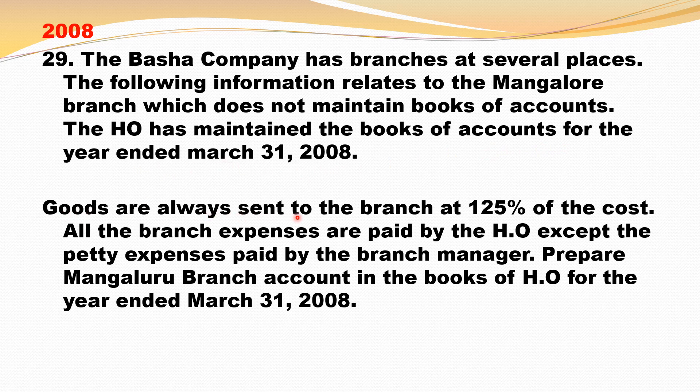Goods are always sent to the branch at 125% of the cost. 125% is nothing but 1/5 on cost, because there are five 25s in 125, so it's 1/5 on cost. So you should take 1/6 on sale. All the branch expenses are paid by the head office except petty expenses paid by the branch manager.